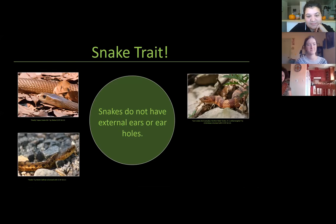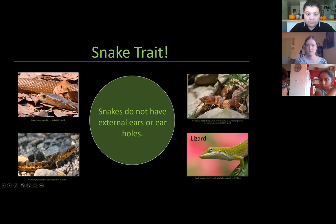Our next snake trait is that snakes do not have external ears or ear holes. You can look at all these pictures and look on the side of their heads and you don't see any ears — no external ears like we have and no ear holes. When you look at a lizard, you can see a little hole that's an ear. This doesn't mean snakes don't have ears — they actually do have ears, but they're internal, covered by scales and flesh. Scientists are still debating what they can hear, but it's looking like they can only hear some sounds, with lower frequencies being better. They can pick up sounds through their whole body and pass it to their ears.